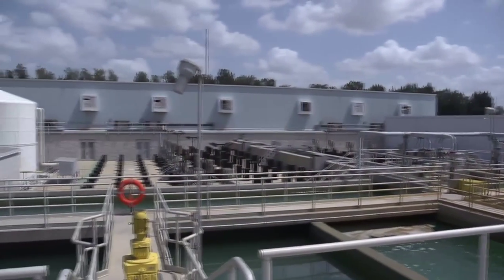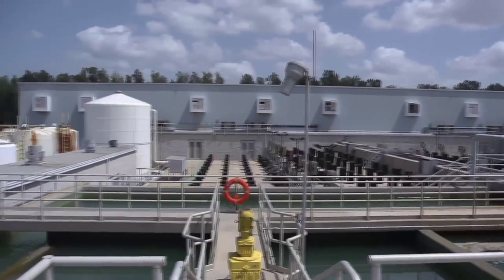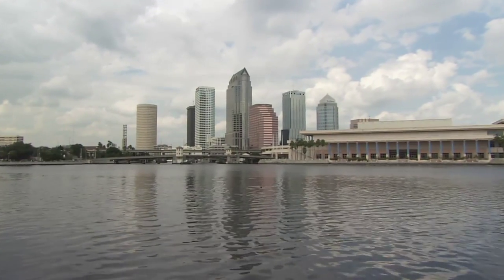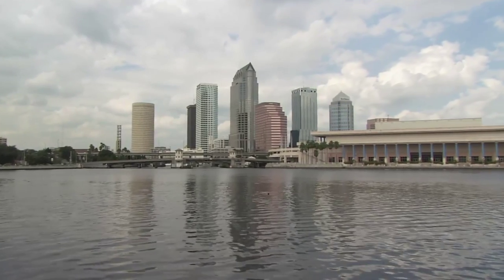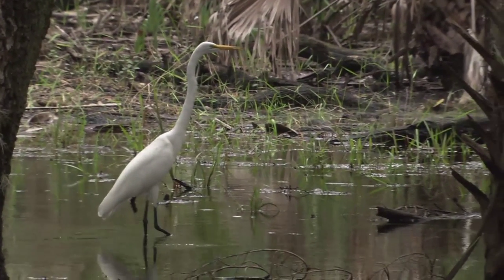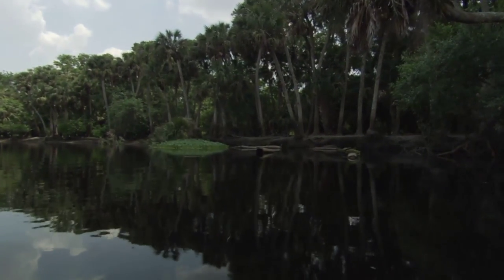Currently, this is the largest desalination plant in North America, and it's had a positive impact on our communities and the environment. This plant can provide up to 10% of the Tampa Bay region's drinking water needs, or 25 million gallons a day. We're operating and using these natural resources in a very sustainable way, and having that third option of desalination gives us the ability to get through dry seasons much more effectively.